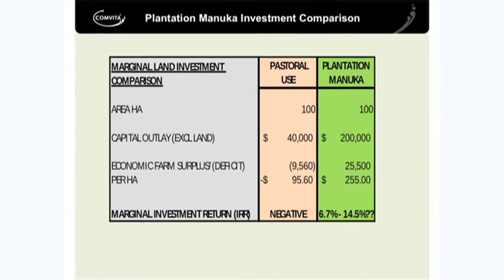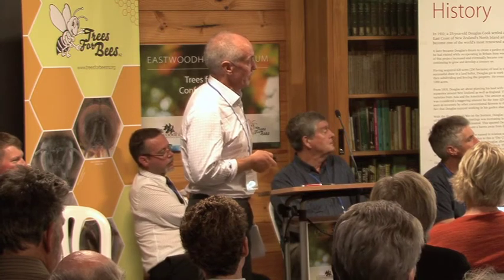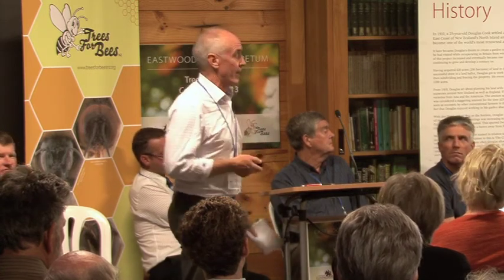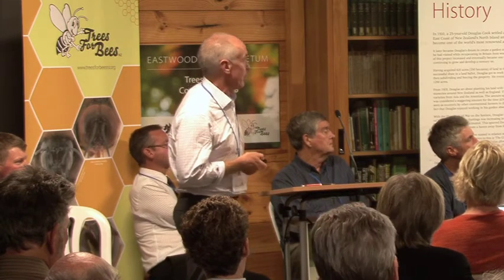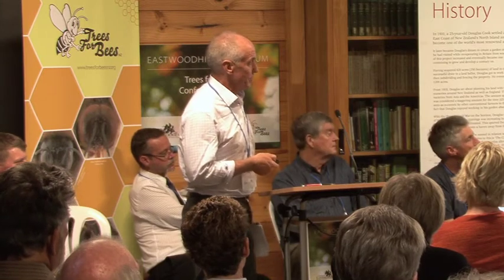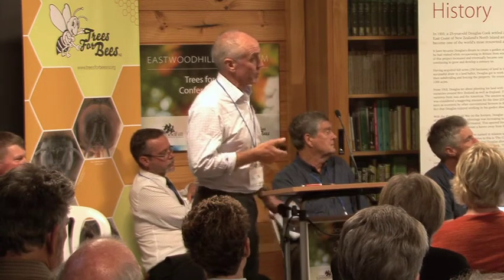If I was a landowner, I'd be wanting a higher revenue share, because you're investing two grand a hectare planting this plantation manuka. The numbers are good enough from the beekeeper's point of view to justify paying up to 30% to the landowner - that's revenue share. Looking at profit margins and sharing profit out of apiary, that's probably a 50-50 profit share. The income to the landowner is significantly higher - $180 to $360 per hectare. On an internal rate of return analysis, on a marginal basis, you're looking at between 6.7% and up to 15%.